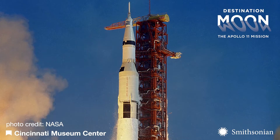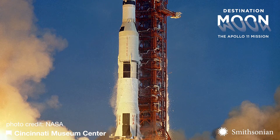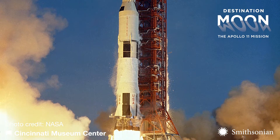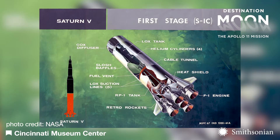The three-stage Saturn V rocket used in the Apollo program was the tallest, heaviest, and most powerful rocket ever launched. At the base of its 363-foot height were five F-1 rocket engines, which used liquid oxygen and refined kerosene for fuel.